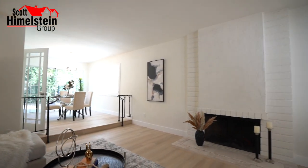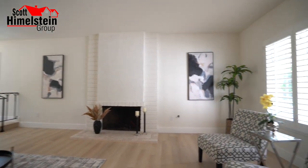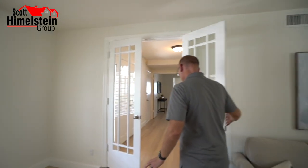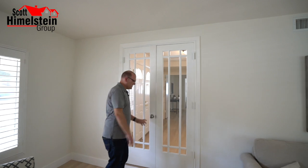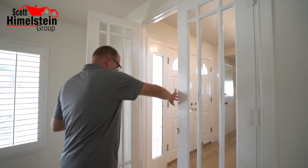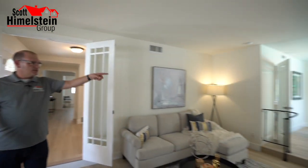This beautiful step-down living room actually has double doors that you can close off for a little more privacy. The natural light shines so nicely on the luxury vinyl plank floor, and we can open the doors back up to show the space once again.